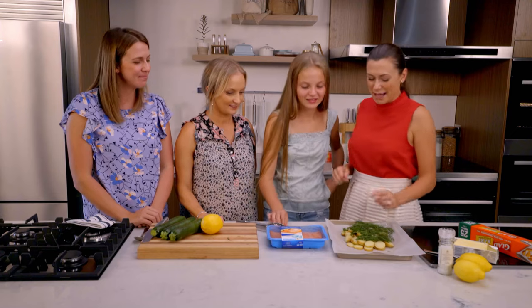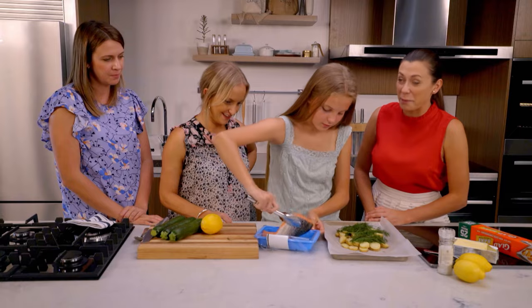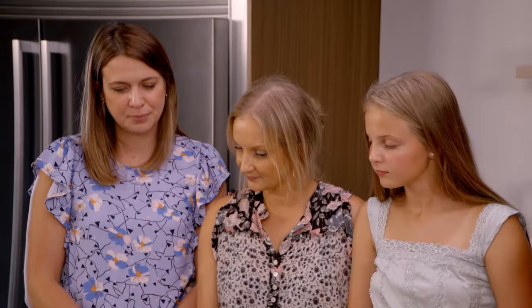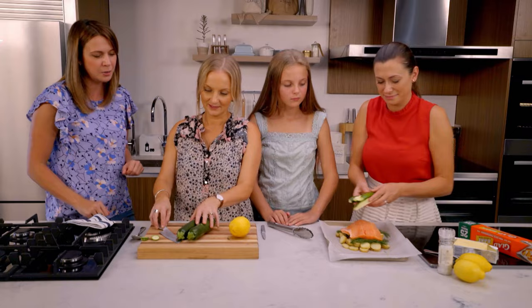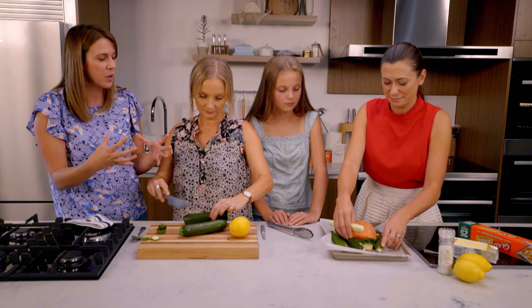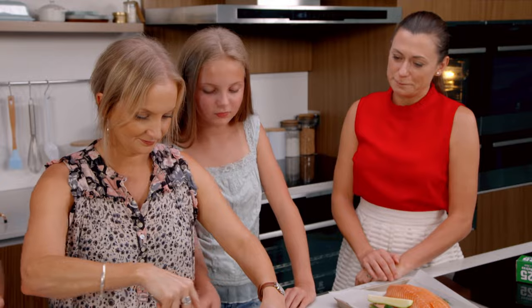Sage, do you want to cut open the salmon? We can put that directly on top. There's one big piece of salmon for the whole family. Tracey, why don't you slice up those zucchinis? Be very careful — we've got a sharp knife. Top and tail it, then cut it into quarters lengthways so it's thick enough and will cook at the same time as the salmon. Because we're baking it all together in one pan inside the paper, we want it to be all even thickness and sizes so they all cook at the same time.